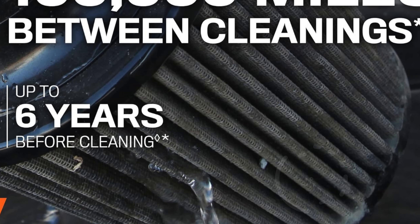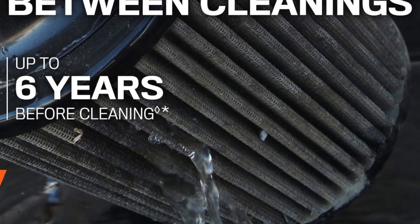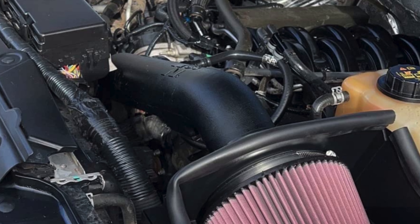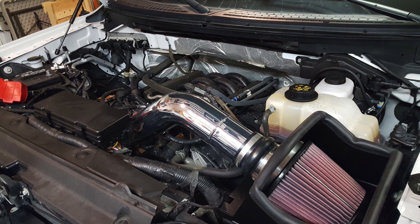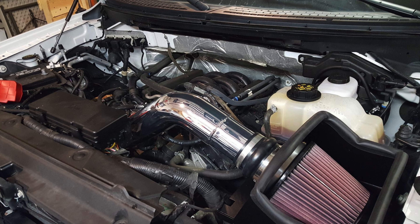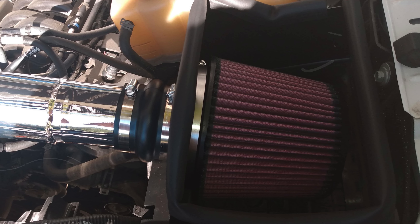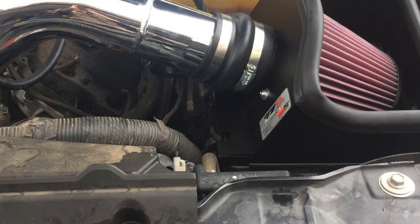This setup not only improves acceleration and throttle response but also enhances towing performance by boosting overall horsepower and torque. For added assurance, K&N provides dyno-tested horsepower and torque reports with each intake system, validating the performance gains. Installation is straightforward, with detailed instructions and all necessary parts included, allowing for setup in less than 60 minutes with basic tools. This air intake system maintains your vehicle's warranty and is backed by a no-hassle lifetime limited warranty. Proudly made in the USA, it is supported by US-based customer service.